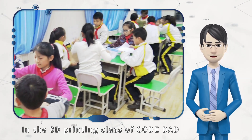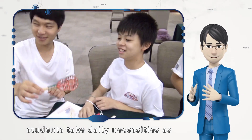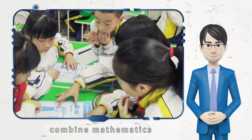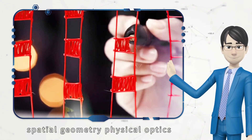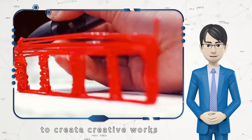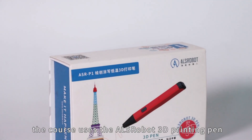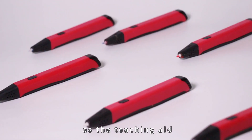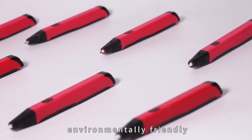In the three-dimensional printing class of Code Dad, students take daily necessities as prototypes and deeply combine mathematics, spatial geometry, physical optics, mechanical assembly and other knowledge to create creative works. The course uses the ultra-robot three-dimensional printing pen as the teaching aid, which is low-temperature and environmentally friendly.